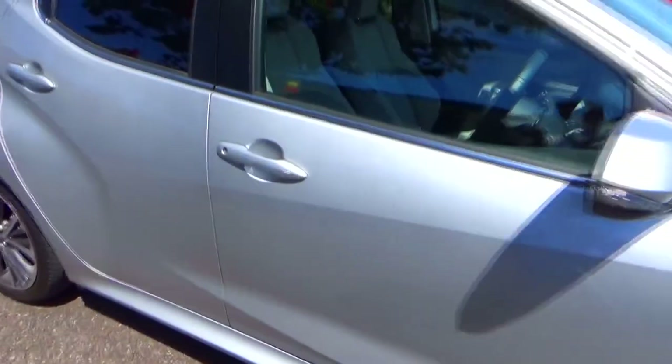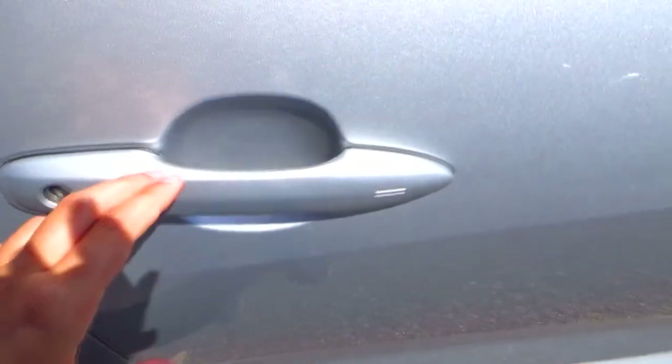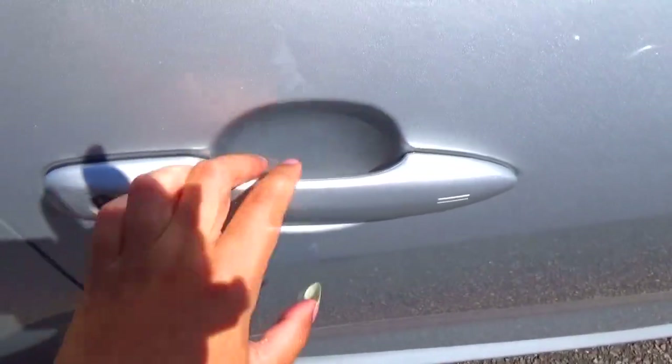The exterior colour is Tyrol Silver. The XL trim comes as standard with keyless entry.